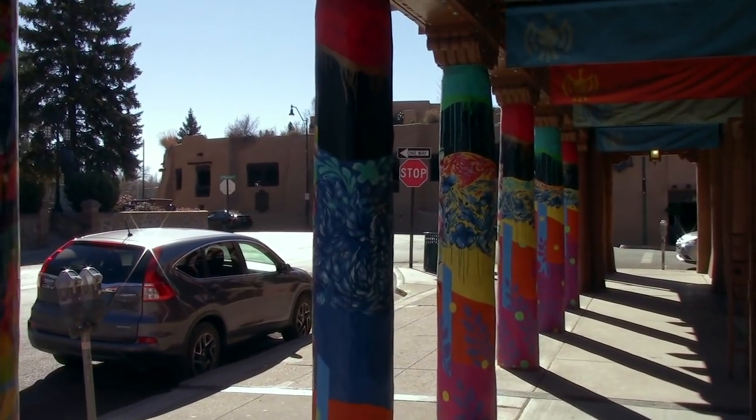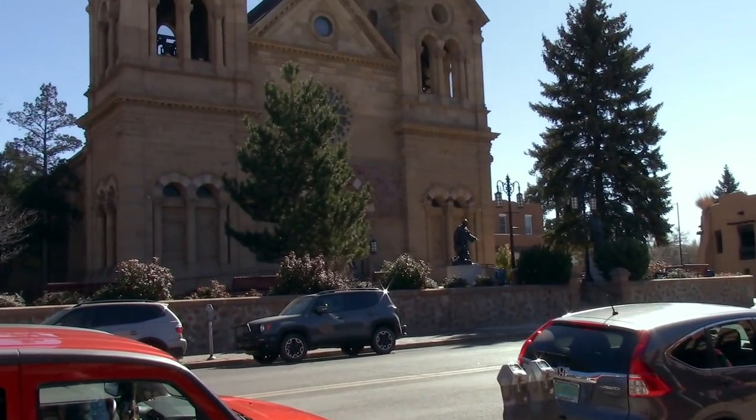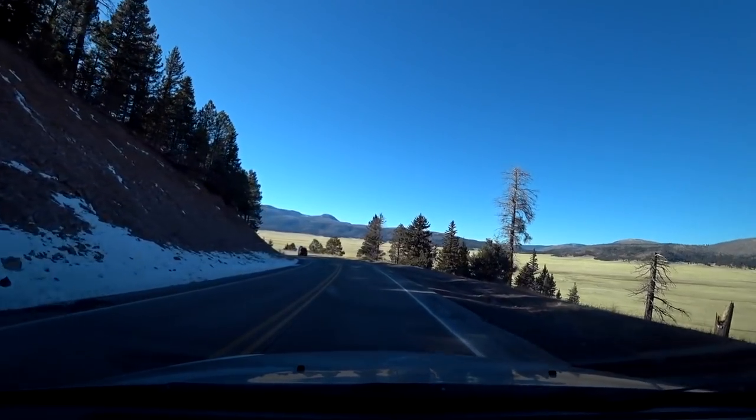In today's video, we are going to explore Santa Fe, New Mexico, and then get lost in the Rocky Mountains.